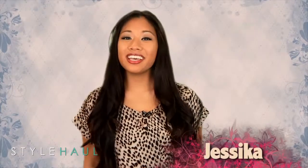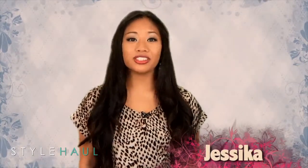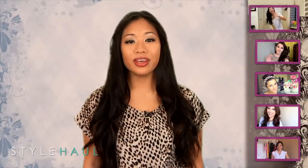Hey guys, I'm Jessica and I'm here today at Style Haul to share some of my favorite videos with you. First up on my list today is April Athena 7.